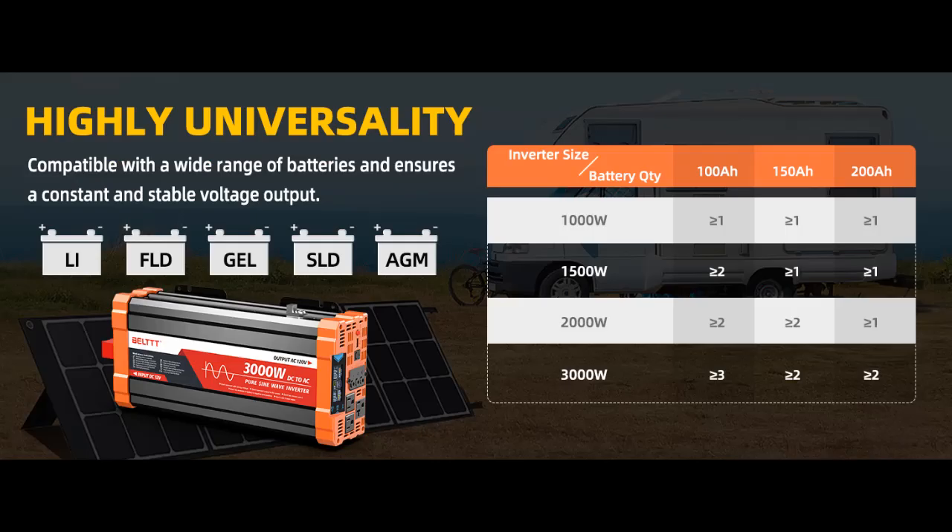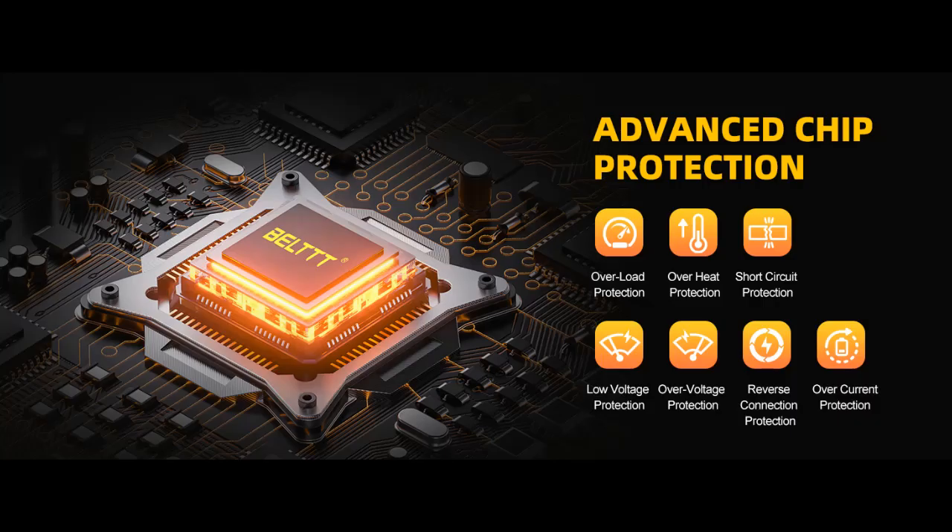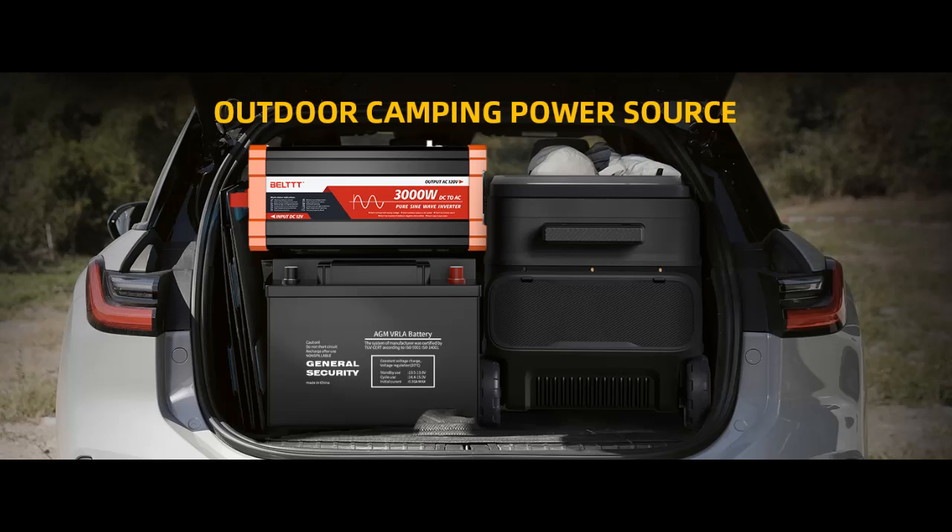Powerful DC to AC Converter: This car power inverter delivers 3000W of continuous DC 12V to AC 110V/120V power and up to 6000W of peak surge power when the load is started. The car inverter has a conversion efficiency of greater than 91% during normal working and low no-load losses.